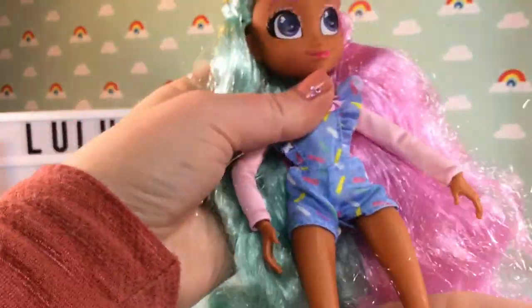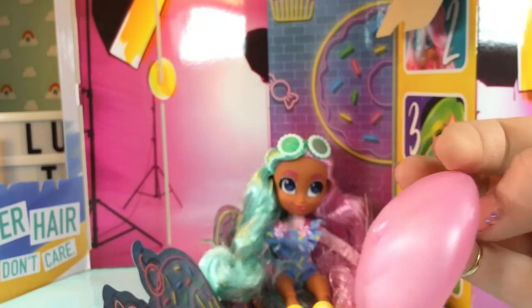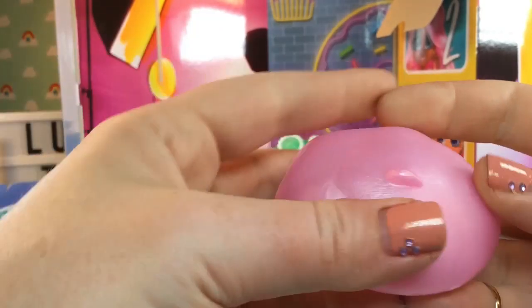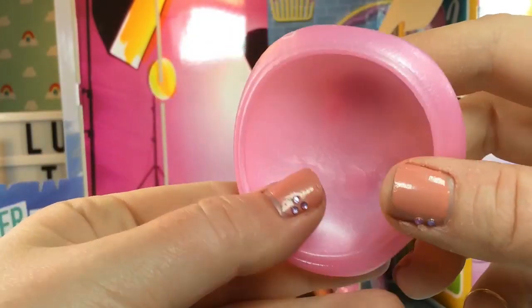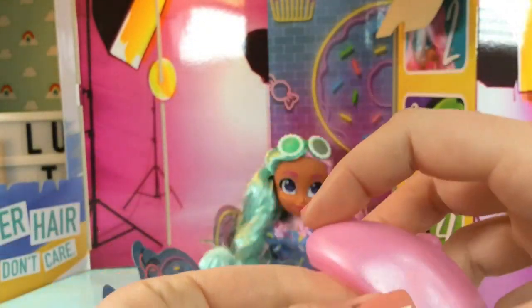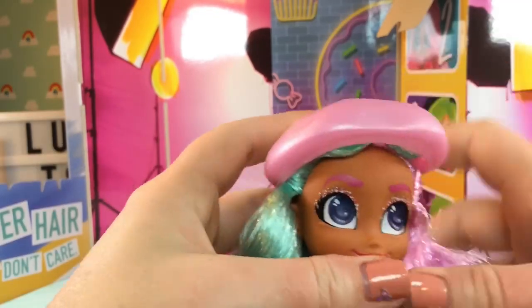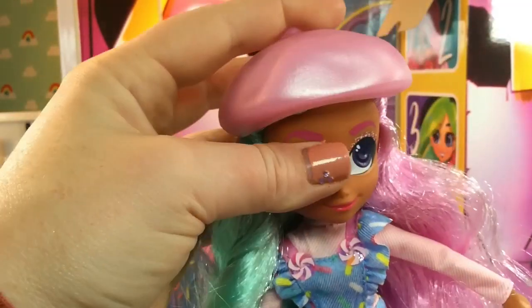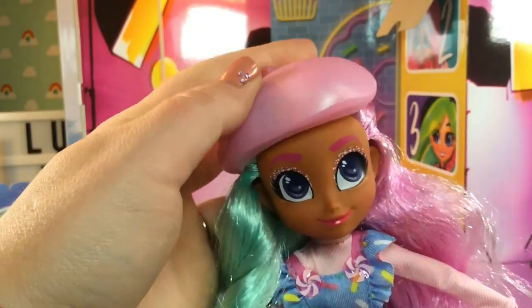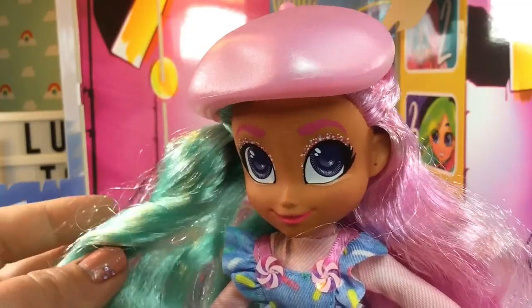Here is her hat — it is so cute. She has this pink shimmery beret. Let's go ahead and put that on... it even goes right over the glasses, so you don't have to take the glasses off to put the beret on her head. Just look at that — she is so precious. Bonjour!